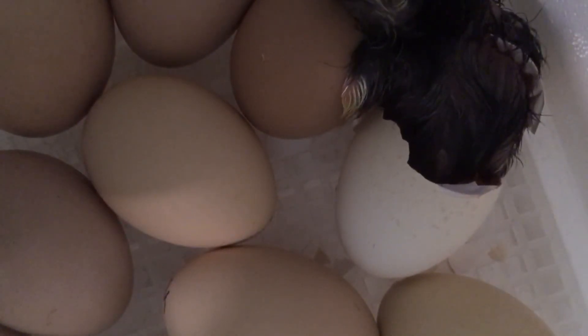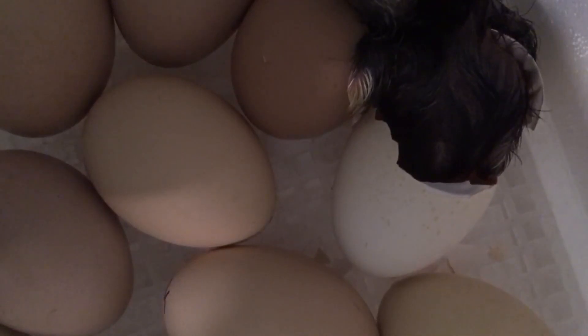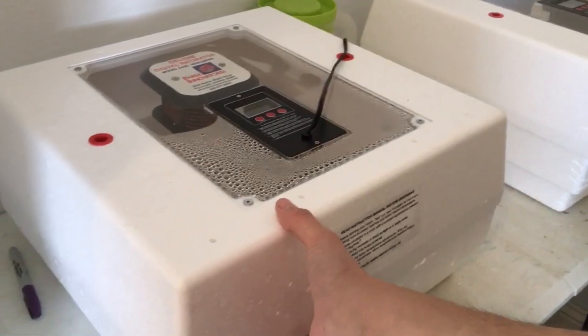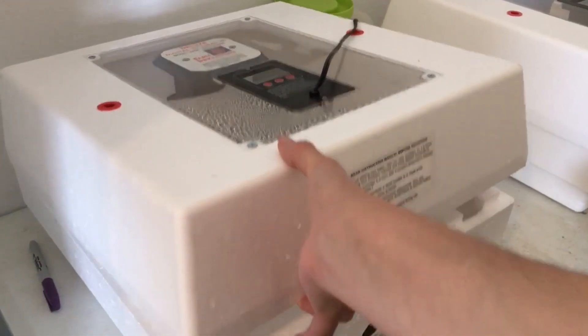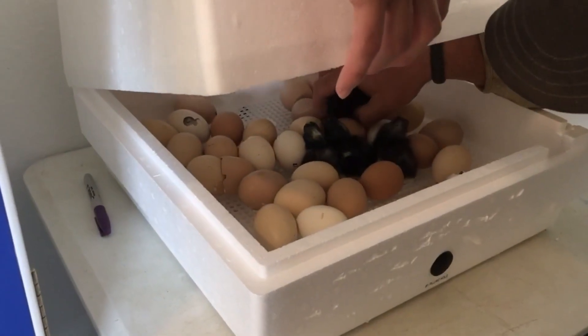He hit it! He's holding it easy. She's in with the baby! One, two, three! Grab it. We're only grabbing the ones that are dry enough, not the ones that are just hatched.